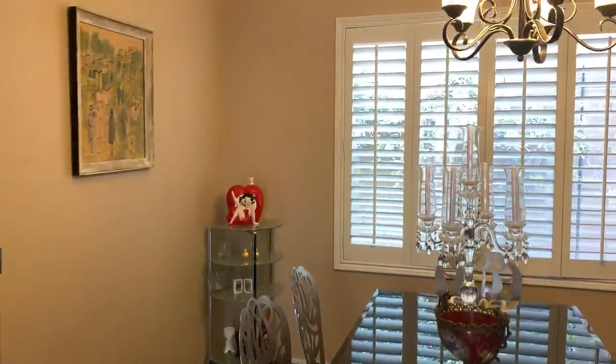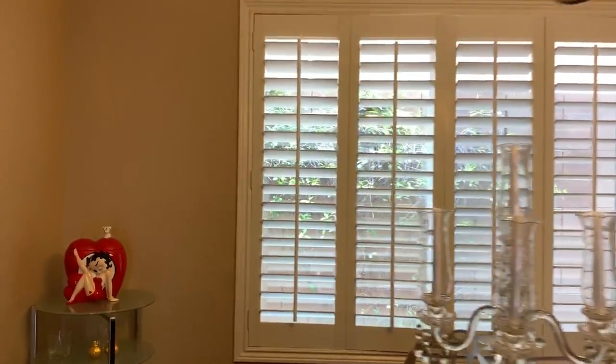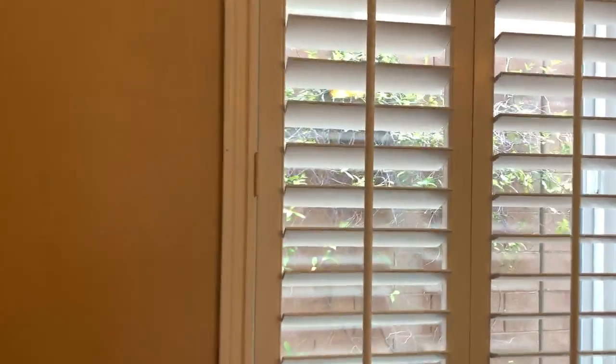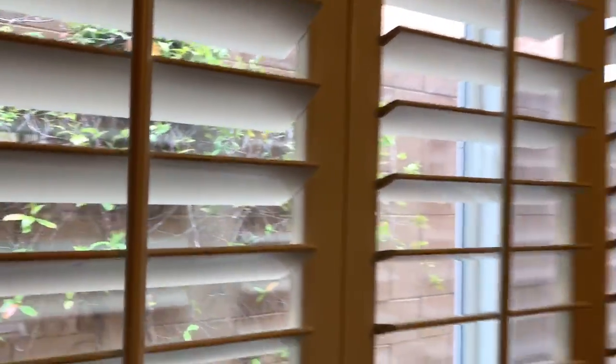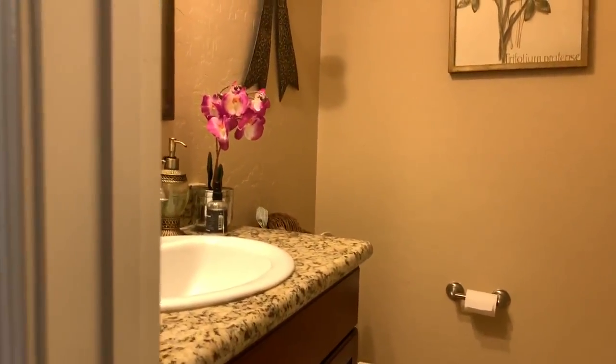No carpet downstairs, which is nice. And Steven has little plants here so you don't look straight at a brick wall — you got a little bit of greenery. Downstairs guest bathroom.